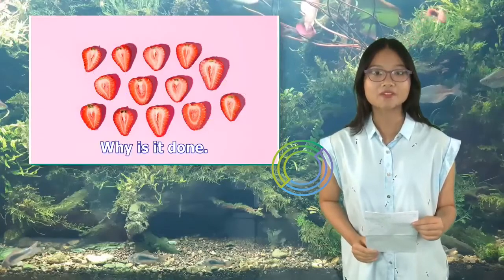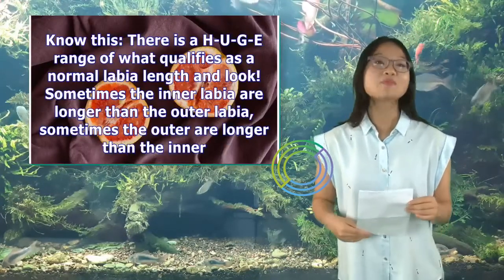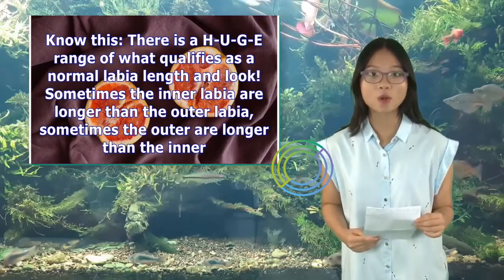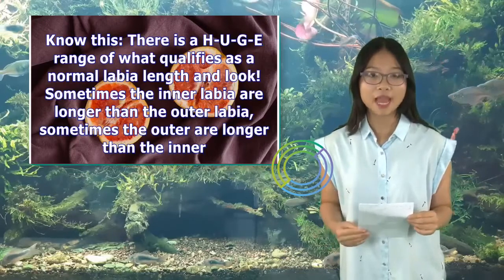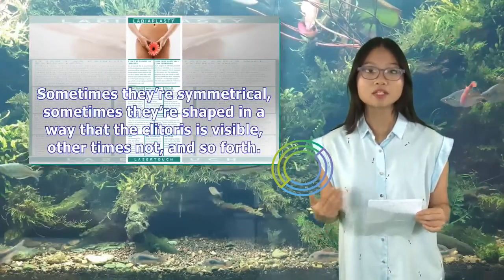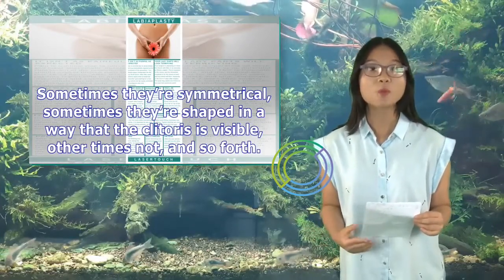Why is it done? Know this: there is a huge range of what qualifies as a normal labia length and look. Sometimes the inner labia are longer than the outer labia, sometimes the outer are longer than the inner. Sometimes they're symmetrical, sometimes they're shaped in a way that the clitoris is visible, other times not, and so forth.